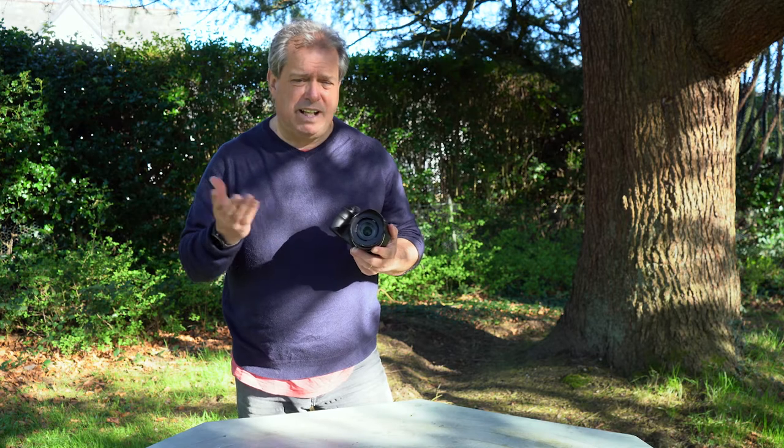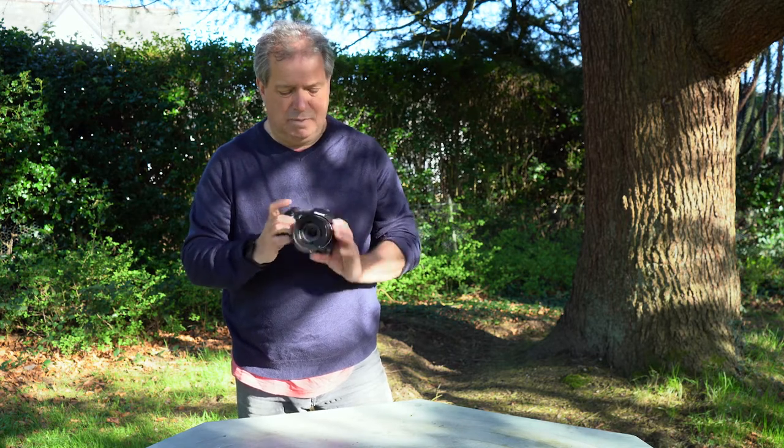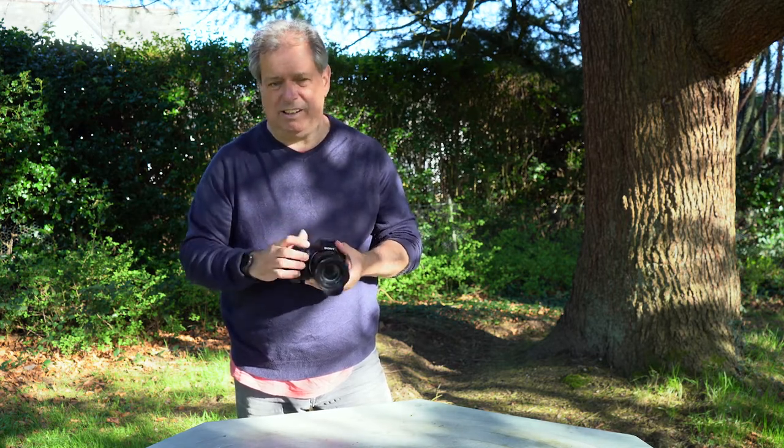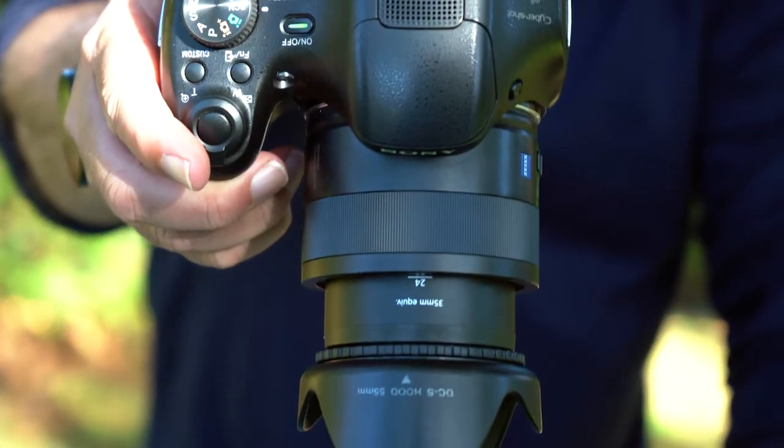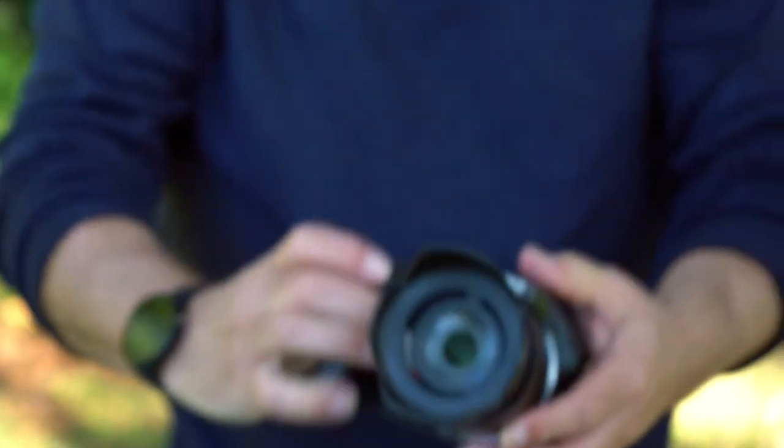There are other cameras by Nikon and Canon that are similar, but I'll talk about this one in particular because it goes to about 1200mm, which means it can get in really close. The zoom lens is fairly important for birds especially — you'll never get close enough with an iPhone.